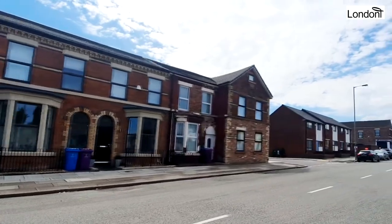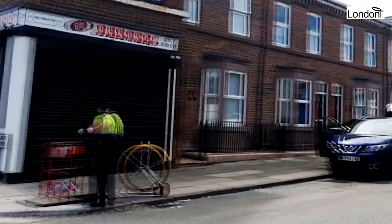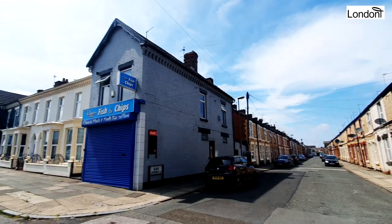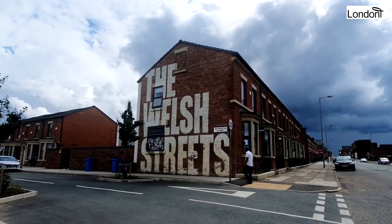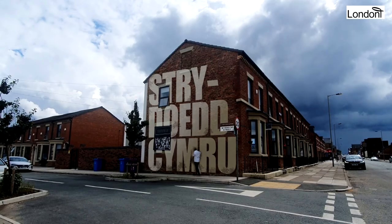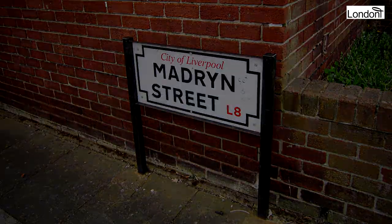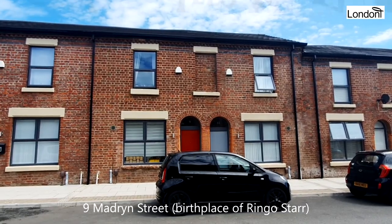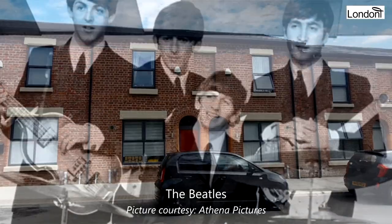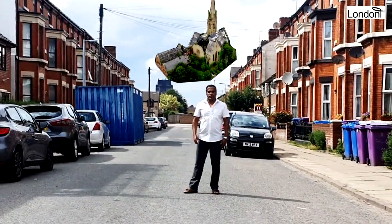Welsh people settled in areas close to the docks, especially Vauxhall, Anfield, Everton, Dingle and Wavertree. Many of these areas have roads named after Welsh towns, villages and rivers. Most famous of these are the Welsh Streets in Toxteth, made up of 16 streets, including the world-famous Madryn Street — specifically 9 Madryn Street — as it was here that Ringo Starr of the Beatles was born. But the most well-known piece of Welsh architecture in the city was about to be made.